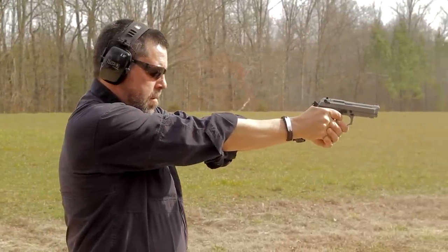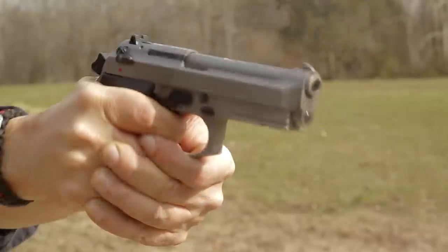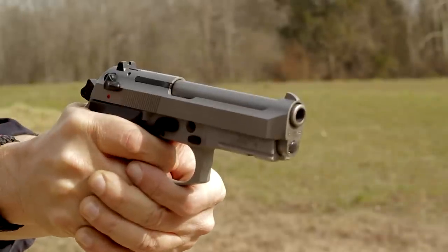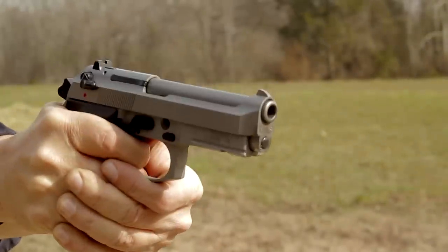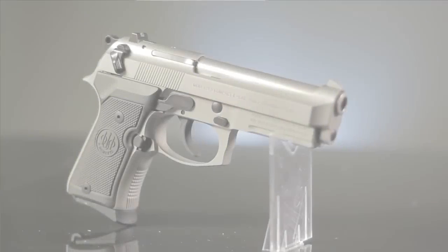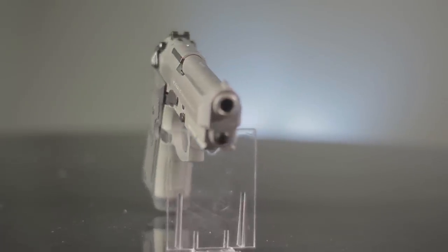The 92FS Compact is a traditional double-action, single-action, hammer-fired semi-automatic pistol chambered in 9mm with a 4.25 inch barrel. Made entirely in the USA and weighing 31.6 ounces unloaded, the pistol comes standard with two 13-round magazines. With one round in the chamber, this allows for the carry of 27 rounds of ammunition.